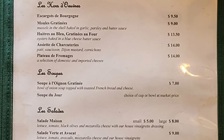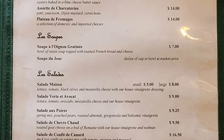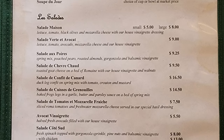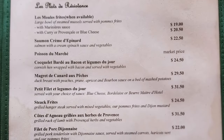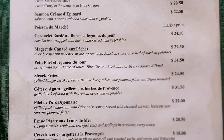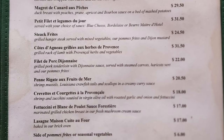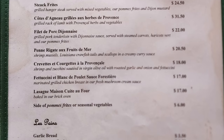On the next page we have les endobes — escargots de bourgogne, mousse gratinés, huîtres à bleu gratinés en fiord, assinette de chocotteries, plateaux de fromages; les soups — soup à l'oignon gratiné; la salade — salade maison, salade verte à avocat, salade à poire, salade de chambres chaud, salade de confit de canard, salade de cuisse de granouille, salade de tomates et de mozzarella fraîche, avocat de vinaigrette; la place de résistance — l'amuse frites, salmon cream de épinard, posant de manche, cocolette, barde à bacon et légumes du jour, marguerite de canard aux peaches, petits pellets et légumes du jour, steak frites, coste à l'arguino-graves et herbs de Provence, plaies de porc de jaunisse, peines de riquettes en fruits de mer, crevettes et courgettes à la Provençale, verticine et blanc de poulet sauce forestière, lasagne maison, croute au froid, salade de pompe-reeds or seasonal vegetables, garlic bread with mozzarella cheese.